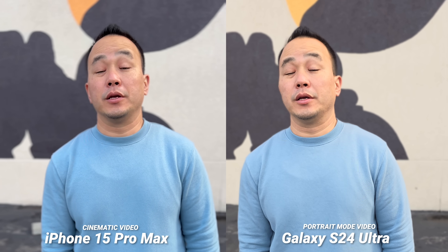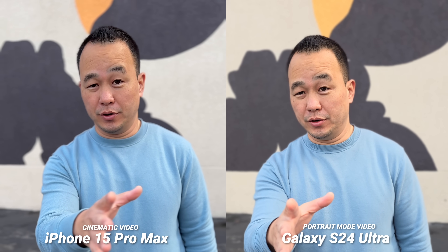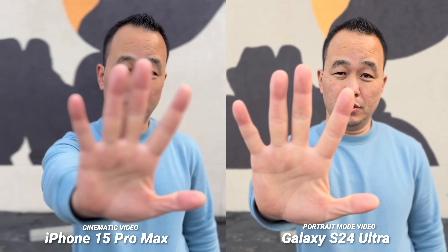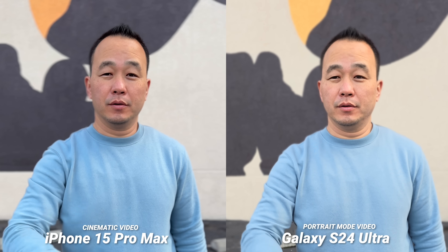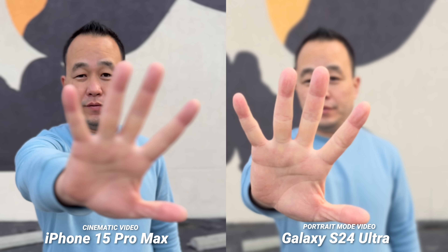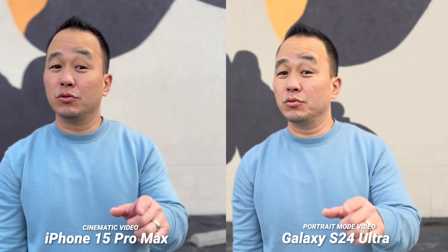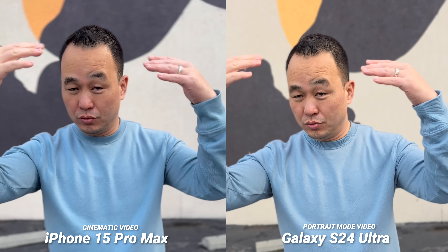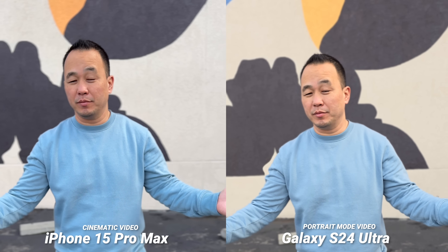Portrait mode video does get an upgrade on the S24 Ultra because it is using the main and the ultra wide cameras together to capture more accurate depth information. While the iPhone locks onto faces, the S24 Ultra was able to cut out my hand, which is impressive. I didn't adjust anything — this is the way both are by default — but I definitely suggest backing off the bokeh effect slightly. I think they both look too aggressive on the blur, but the thing I want to see improved is the skin tone — my skin tone looks off, and I think it has a lot to do with the white balance — very yellow on my skin.